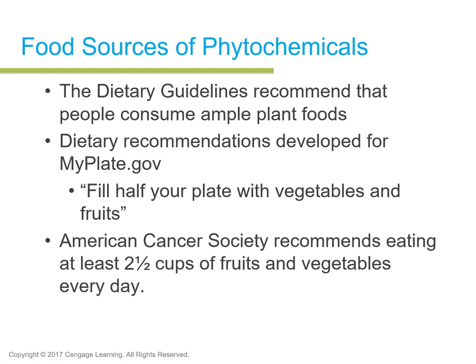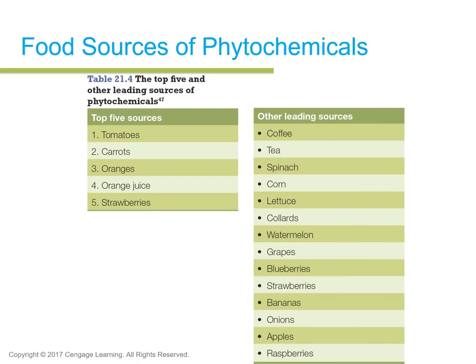General recommendations for food sources of phytochemicals: the Dietary Guidelines for Americans recommend consuming ample plant foods from fruits, vegetables, and whole grains. MyPlate.gov recommends filling half your plate with vegetables and fruit. The American Cancer Society recommends eating about two and a half cups of fruits and vegetables every single day in an array of colors. Top food sources include tomatoes, carrots, oranges, strawberries, berries, corn, leafy greens like spinach and lettuce, raspberries, and bananas.